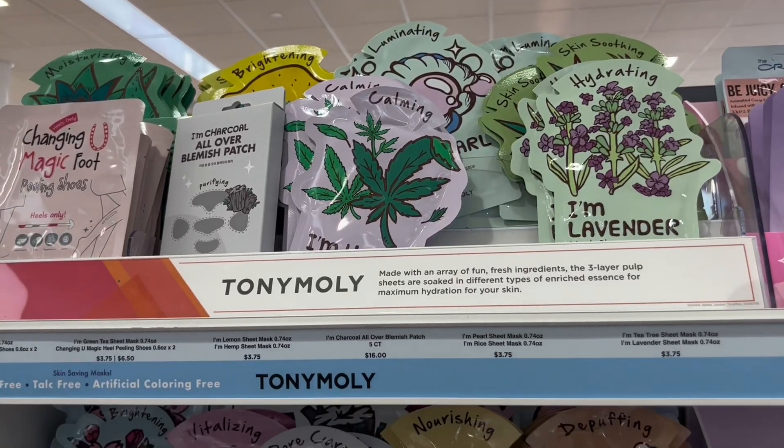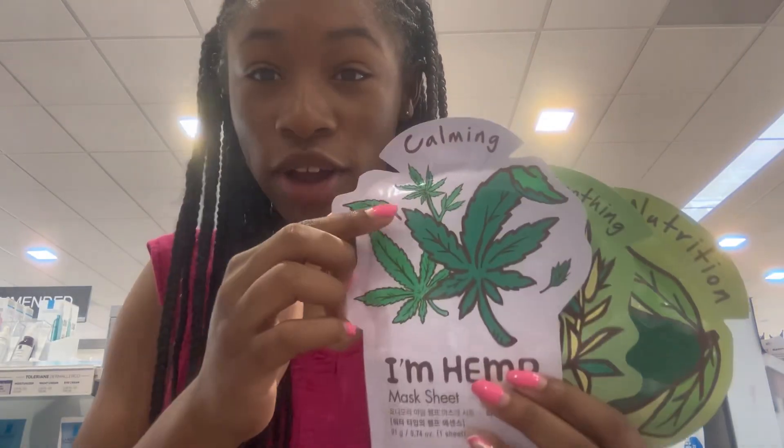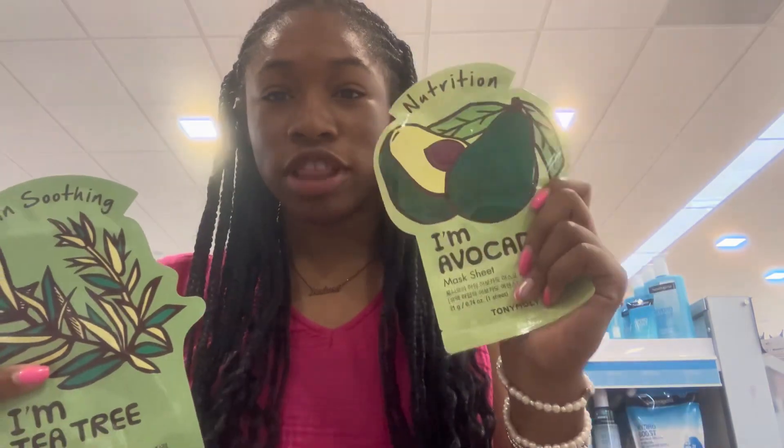First place is the face mask section. I'm looking at a calming one, a skin soothing one, and maybe a nutrition one. I'm also really looking for The Ordinary niacinamide — I've seen it everywhere on YouTube Shorts and TikTok and I've been influenced, so I definitely want to get that.